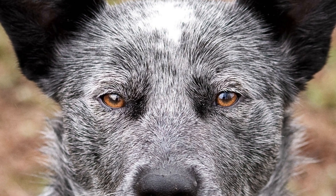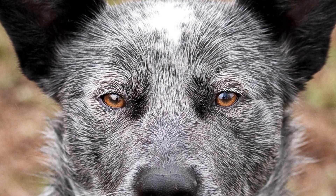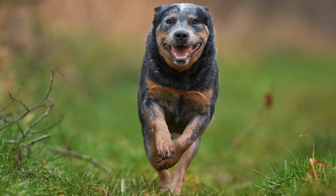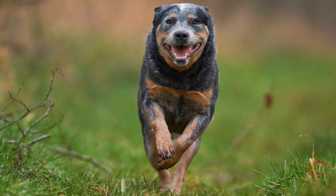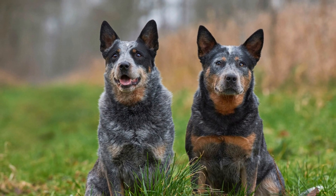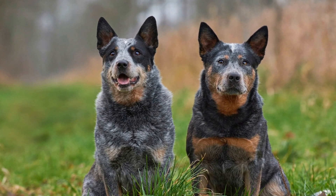Thanks to their double coat, Australian Cattle Dogs are well-equipped to handle different weather conditions. Their topcoat is water-resistant, making them capable of spending long hours outside in the rain without getting soaked. Additionally, their dense undercoat acts as an insulator and helps regulate body temperature, keeping them warm during cold winters and cool during hot summers.